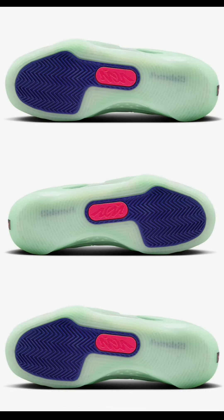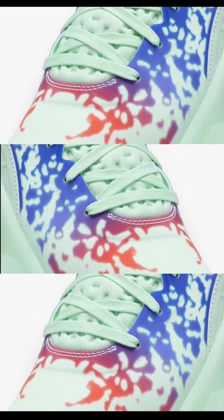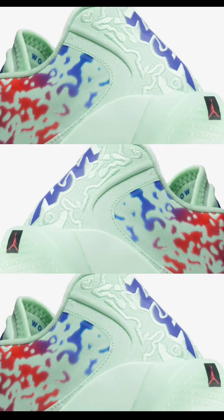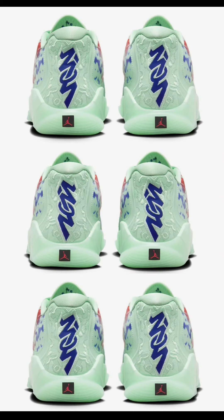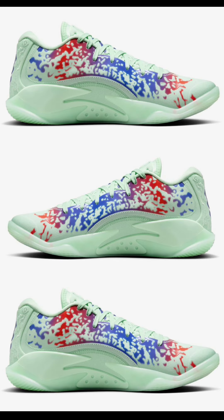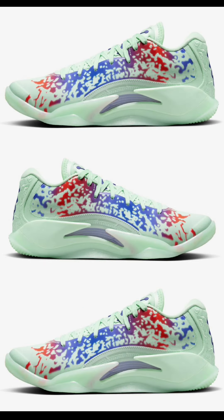Next, a debut colorway of the Jordan Zion 3 — Mud, Sweat, and Tears — dropping October 18th for $140. These come in a unique blend of Mint Foam, Concord, Psychic Purple, and Flash Crimson. Similar to the Luka 2 and Jordan Tatum 1, these have the Formula 23 foam drop-in midsole and a Zoom Air unit in the forefoot, plus a semi-translucent Mint Foam rubber outsole with Zion's signature branding. There's been controversy about translucent vs. rubber outsoles for hooping — let me know which side you're on in the comments.